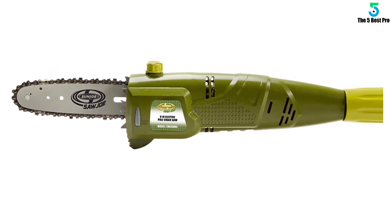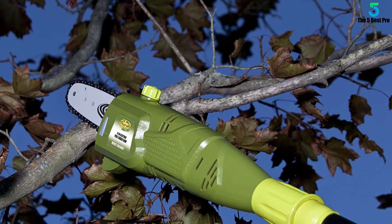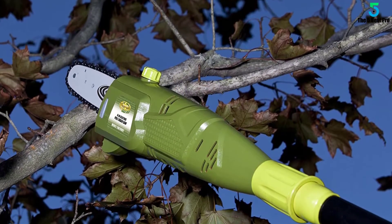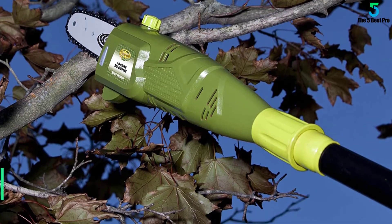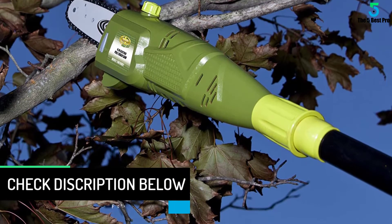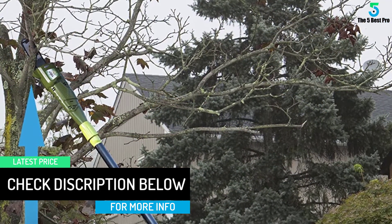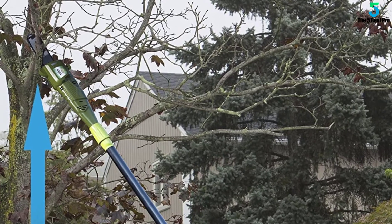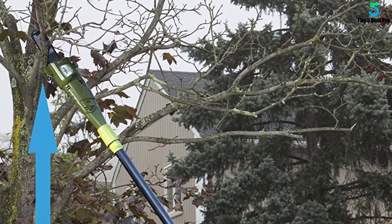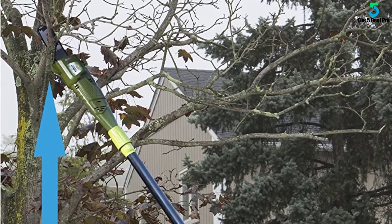The unit comes with a powerful 6.5-amp electric motor. It has a sharp blade and will cut branches as thick as 7.5 inches. We like the sturdiness of the pole, which prevents shaking or movements. In addition, it handles vibrations well. The unit isn't noisy and also doesn't produce emissions, making it good for silent environments. Thanks to the automatic chain lubricating system, it minimizes wear and tear, especially on startup.